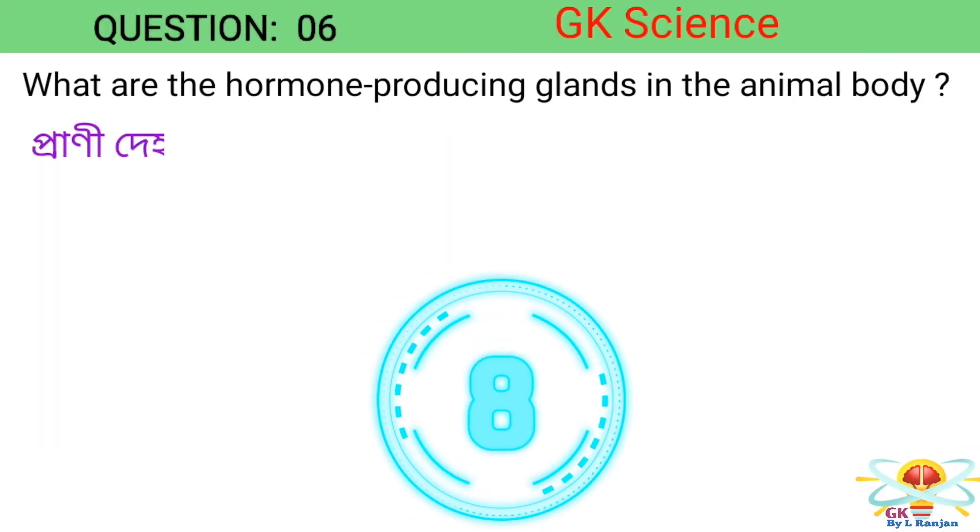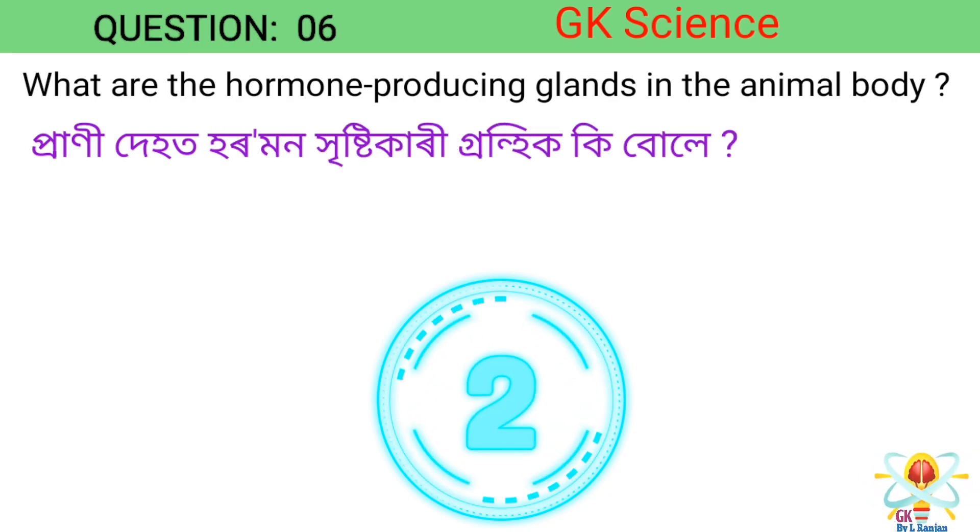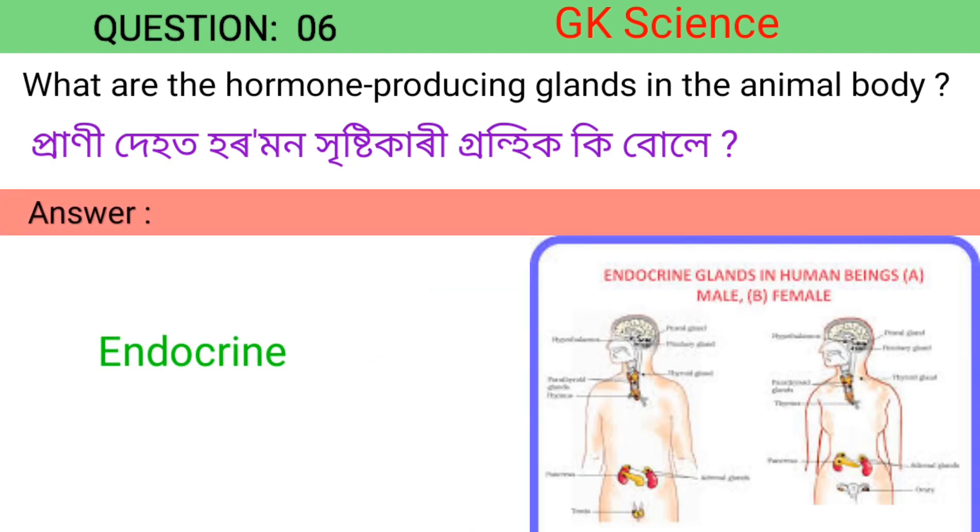Question 6. What are the hormone-producing glands in the animal body? Answer: Endocrine.